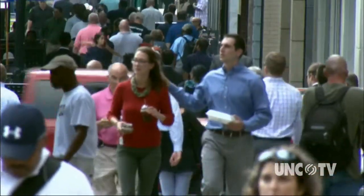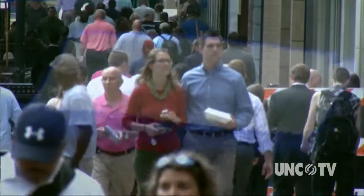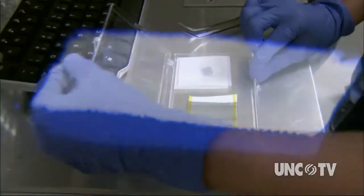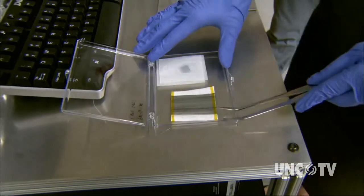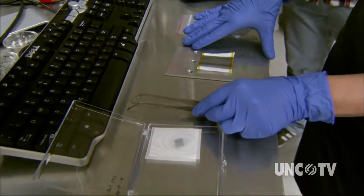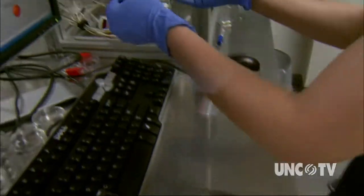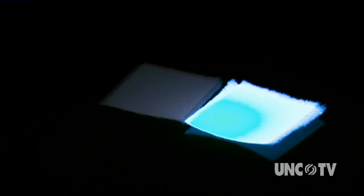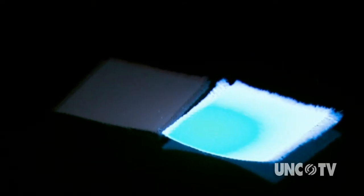Clothes may make the man, but what if man can make clothes that emit light? That's just one of many innovations here at North Carolina State University's College of Textiles, the only one of its kind in the country. This polyester fabric is embedded with aluminum oxide, which transforms it into an LED light. So you can turn polyester into a light-emitting material? Yes, that's correct.